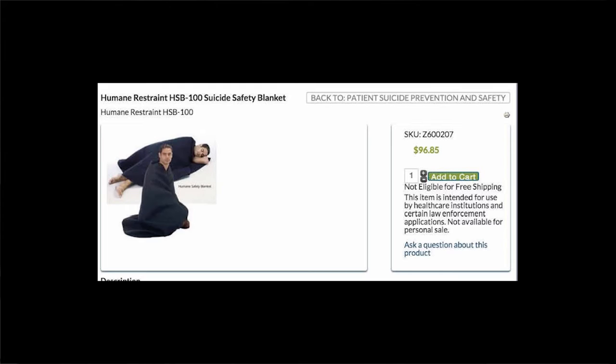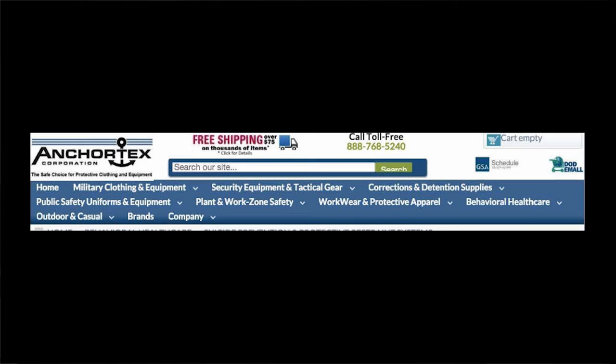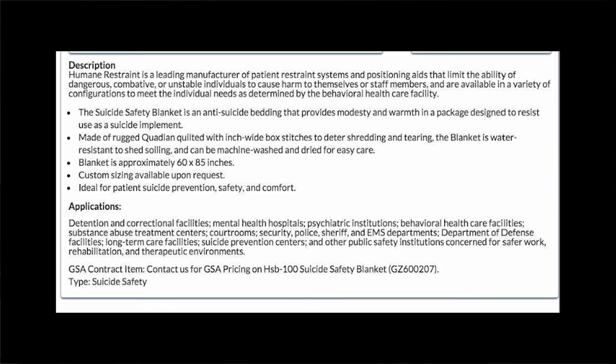The cost is $96.85, manufactured by the Anchortex Corporation — the self-proclaimed 'safe choice for protective clothing and equipment.' In 'Anchortex,' there are graphics above and below the T which, when combined, form an anchor. The description does not paint a full picture of what makes this blanket suicide safe; the product is made of material that deters shredding and tearing. The product claims to be ideal for patient suicide prevention, safety, and comfort. This item is not available for personal sale.